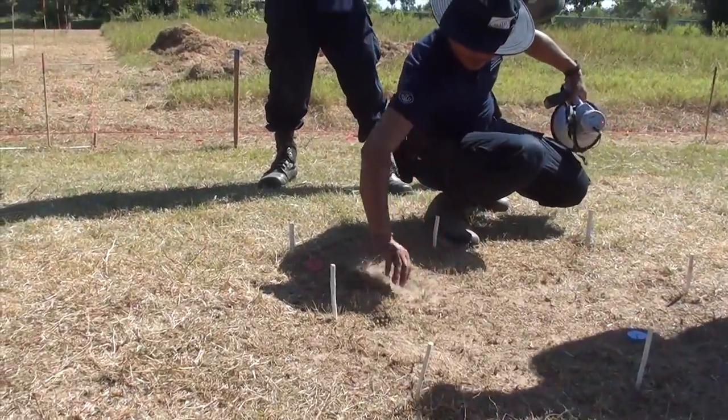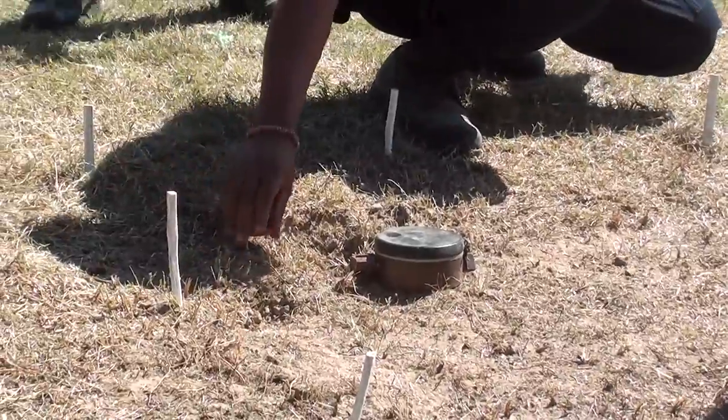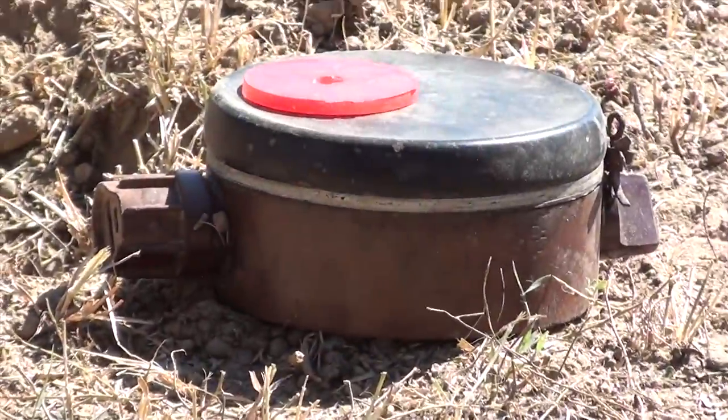In fact, what we are using is a PMN — an inert PMN — a Russian anti-personnel mine, which is probably the most common mine laid in Cambodia.